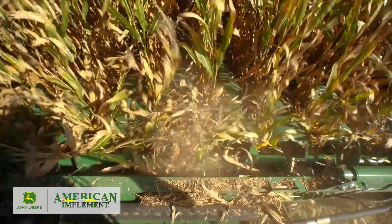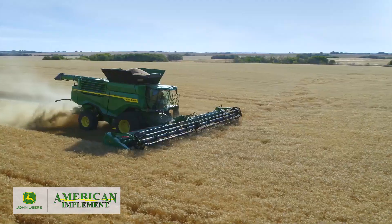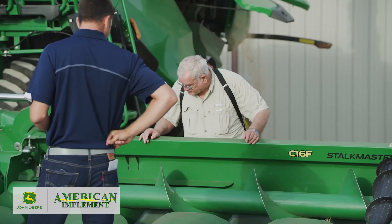That looks like that thing should feed nicely and smooth and get the whole crop into the combine for sure. The machine overall handled phenomenal. The creature comforts are great — it exceeded my expectations.